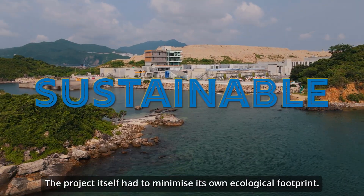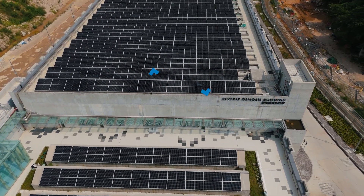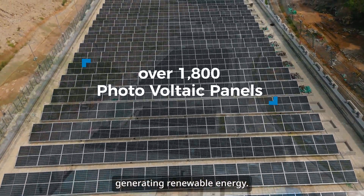The project itself had to minimize its ecological footprint. Over 1,800 photovoltaic panels have been installed, generating renewable energy.